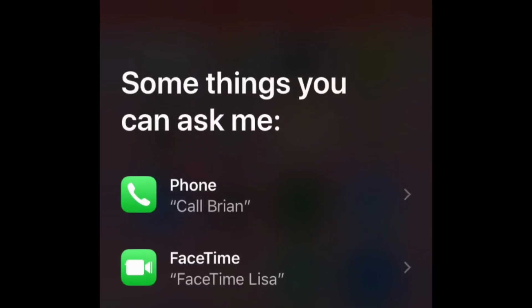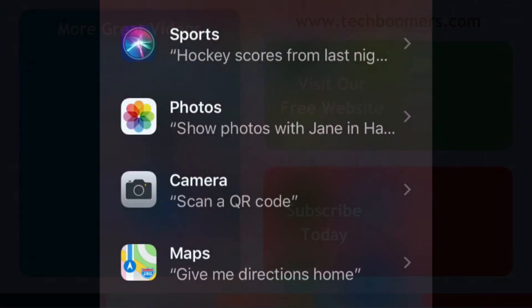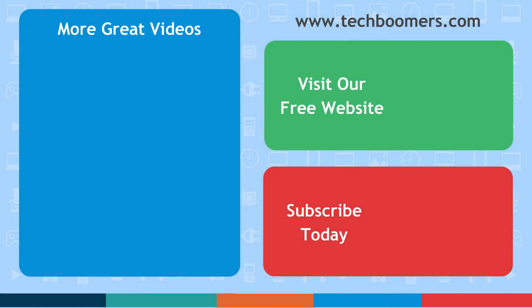That's all it takes to send and check WhatsApp messages hands-free on iPhone with Siri. If you found this video helpful, we'd love it if you'd hit the thumbs up button below. Check out TechBoomers.com for over 100 free courses on all of today's most popular websites and apps.